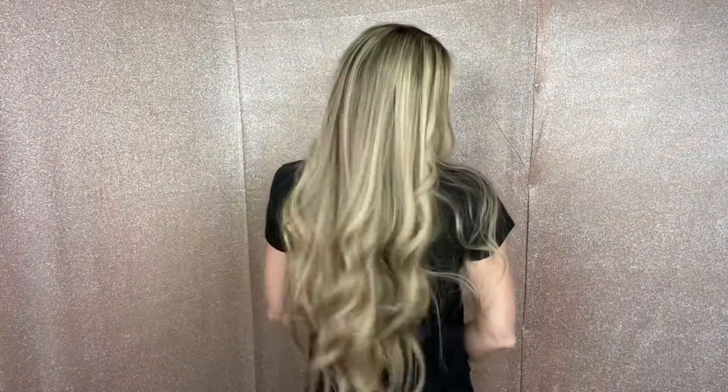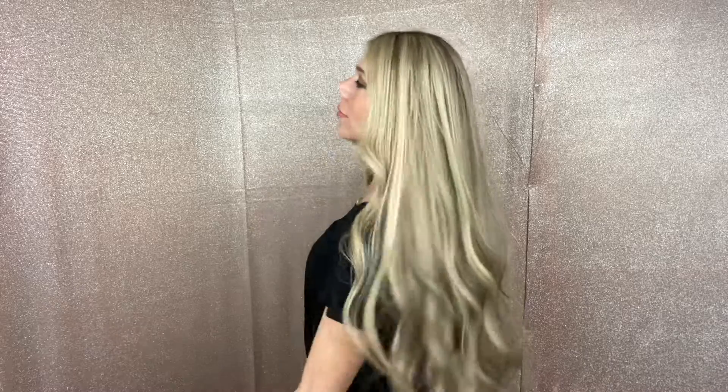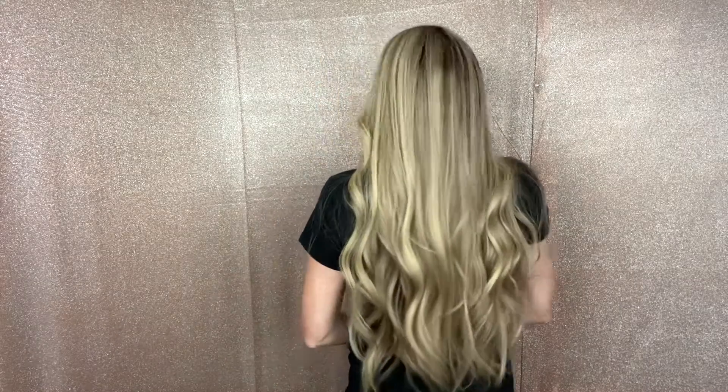It's transparent knots, this is 22 inches from the nape, it has highlights and lowlights.